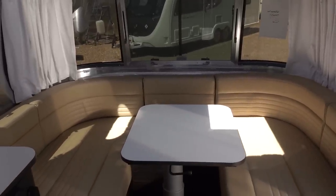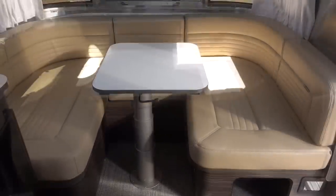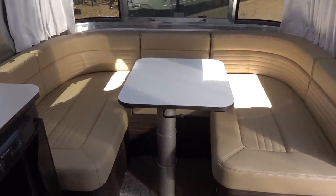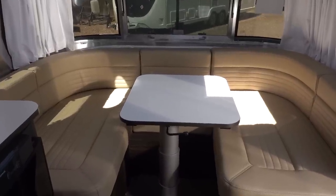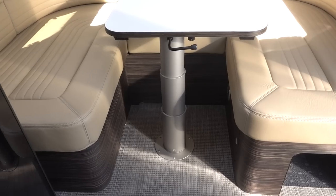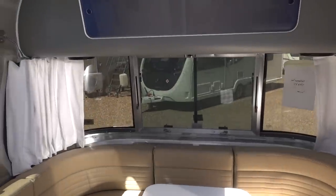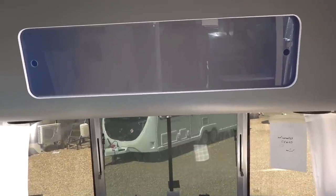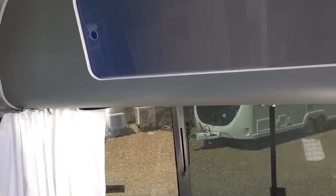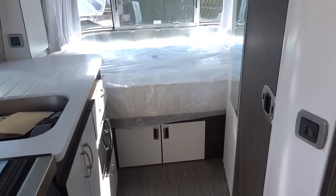This is the dinette area at the front. This is one of the compromise areas of the 534. Realistically you can only comfortably sit three people at this dinette. Once you get to four people it starts getting crowded because there's not a lot of space for your legs underneath. So that's just one thing to be aware of with the 534 — you're always going to have a compromise because this is smaller, more accessible, and easier to tow.